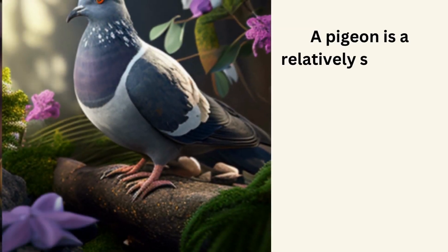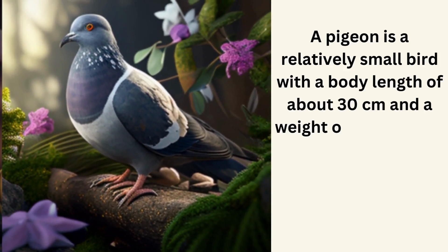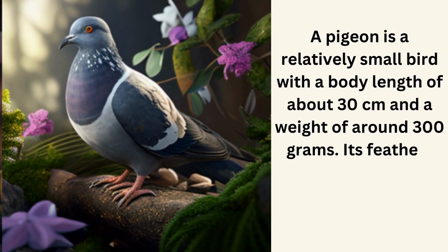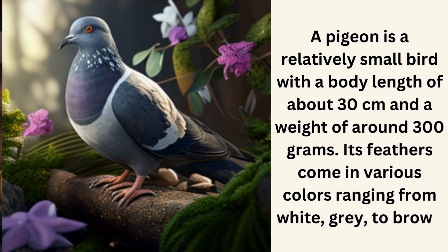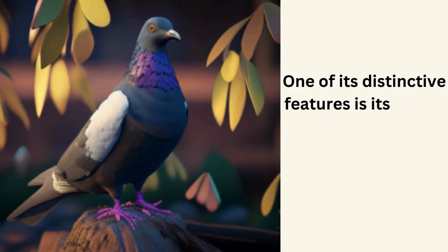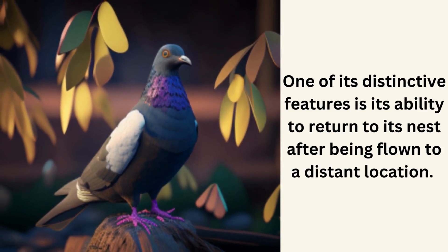Pigeon. A pigeon is a relatively small bird with a body length of about 30 centimeters and a weight of around 300 grams. Its feathers come in various colors ranging from white, gray, to brown. One of its distinctive features is its ability to return to its nest after being flown to a distant location.